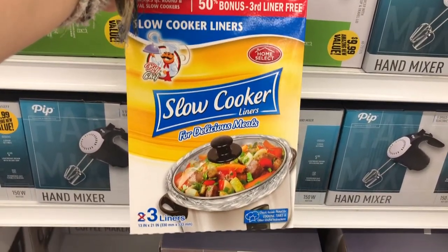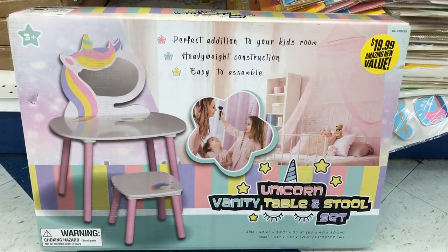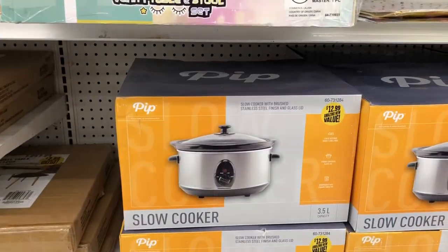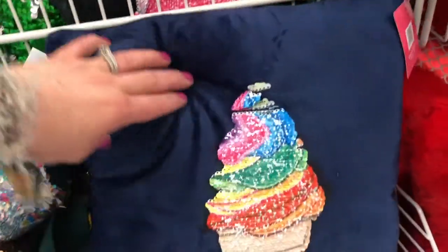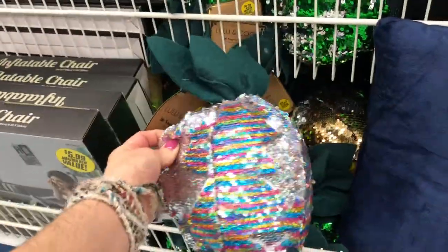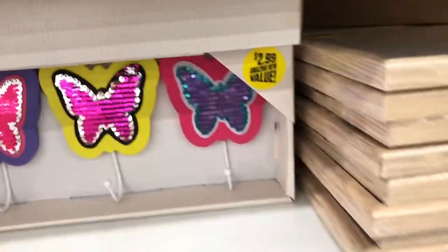They have little slow cooker liners, which I thought was pretty cool, and this little unicorn vanity and a decorative wall shelf. Then they had a slow cooker and a huge selection of pillows. This ice cream one really caught my eye — I love ice cream. Not sure how in style the sequins are these days, but I still thought it was really cute. They also had little wall hangings for your kids' rooms.